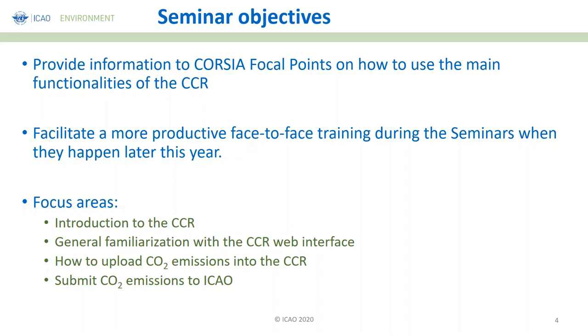During the seminar, we are going to focus on a few specific areas. We are going to introduce what this central registry is, show you the web interface — which you already have access to remotely — giving you some experience with the tool that will be very useful when you do your final submission. We will also talk about how to update CO2 emissions into the CCR, ways that facilitate the transfer of data, and how you finally submit the CO2 emissions to ICAO.